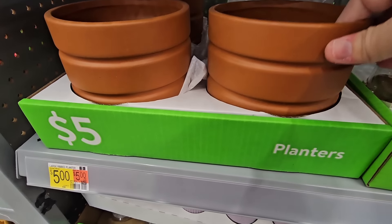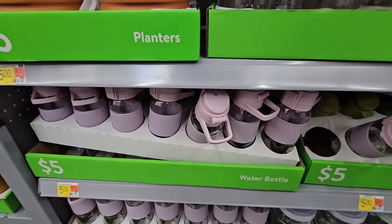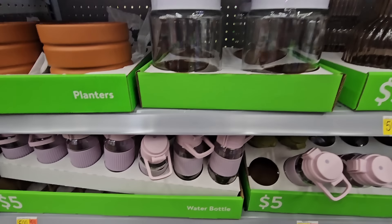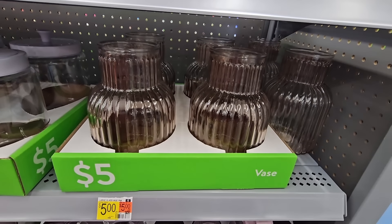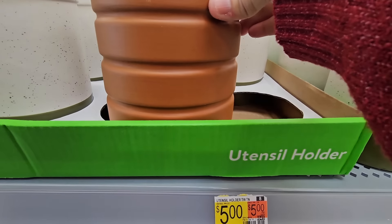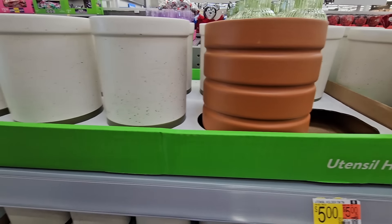And the planters — okay $5. I don't see a hole at the bottom, so you may have to put some rocks in for a little drainage. Water bottles — those are glass for $5. More glass jars, more vases. There's a lot in this little area. Utensil holder — I think that's the planter we saw just a moment ago. Put your spoons or whatever you want in there. I always keep mine right next to the stove.